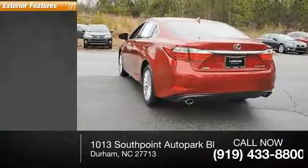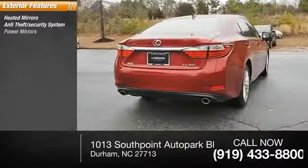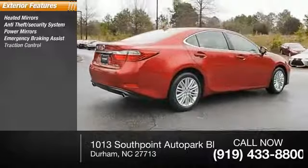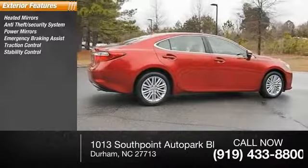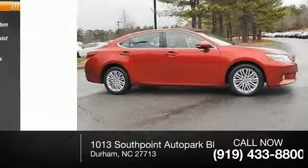Here are some of this vehicle's great options: heated mirrors, anti-theft security system, power mirrors, emergency braking assist, traction control, stability control, daytime running lights, engine immobilizer, remote keyless entry, and fog lights.